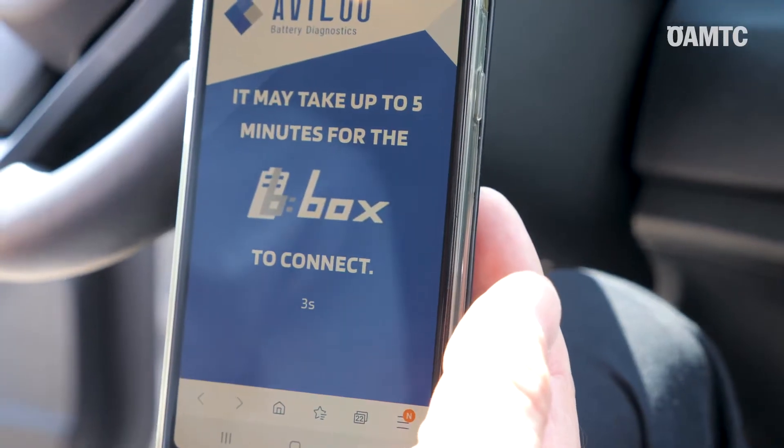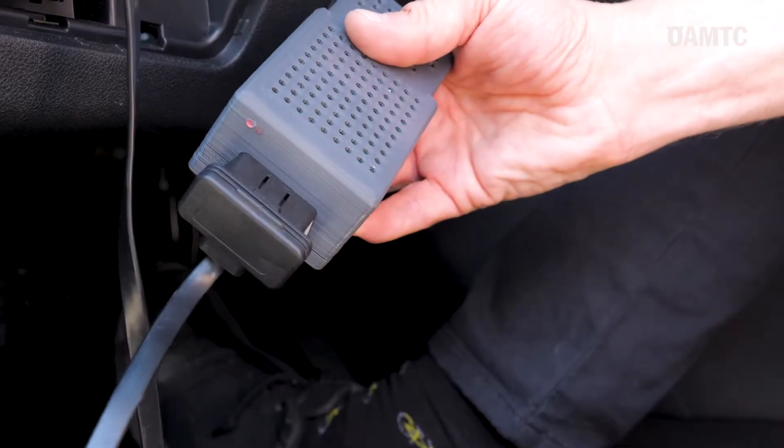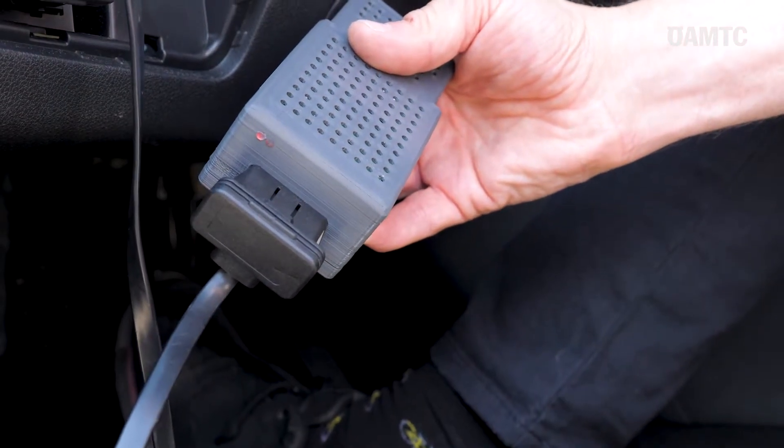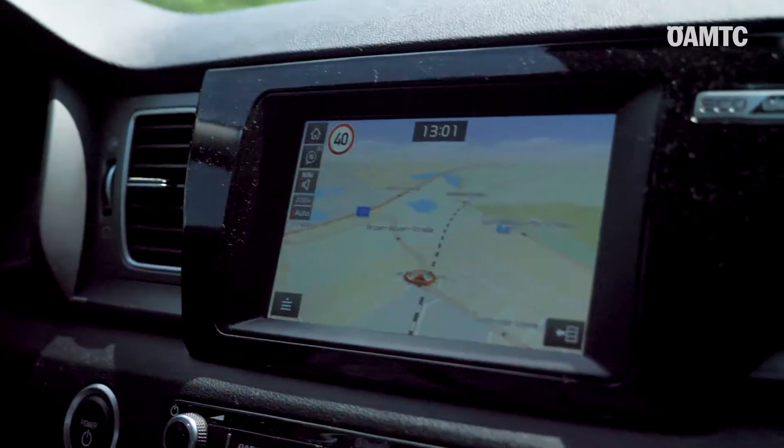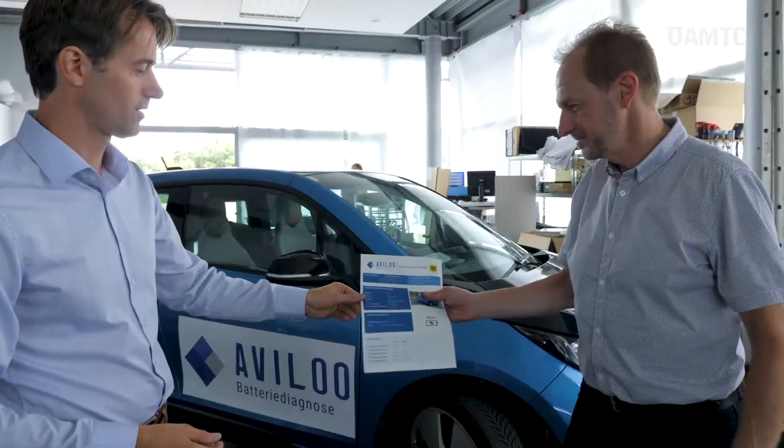The only thing you need for a battery test is an OBD hardware device, which is provided by us. You charge your car fully, then drive it all the way down to empty. We analyze that data and give you a result in the form of a battery certificate.